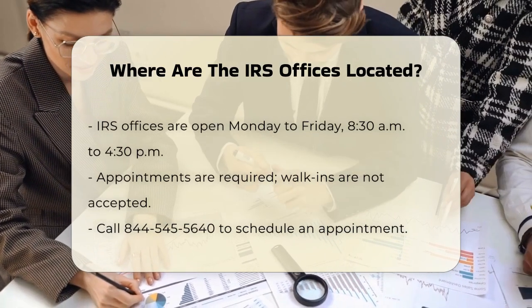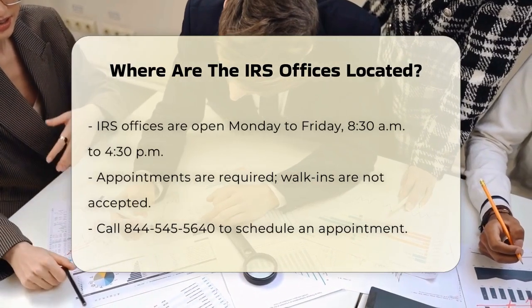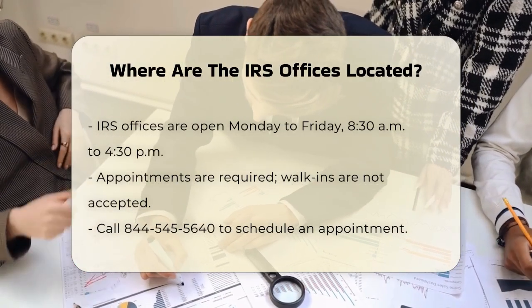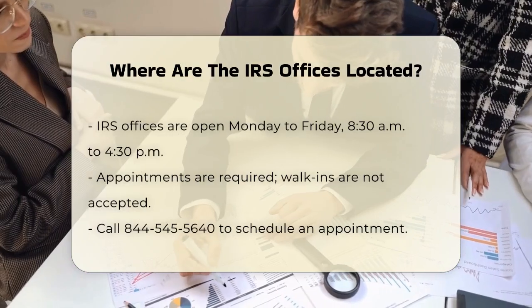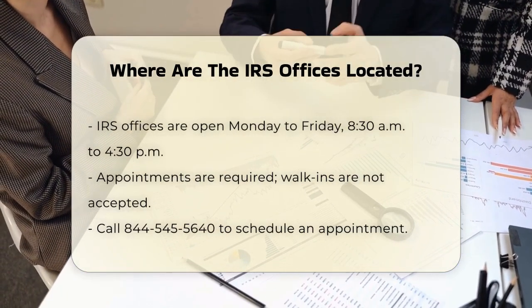At these local IRS offices, you can get help with basic tax inquiries, payment processing, finding tax forms, and even assistance with identity theft. However, they do not offer tax preparation services or help you file your tax return.